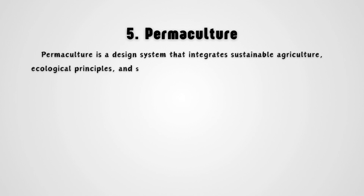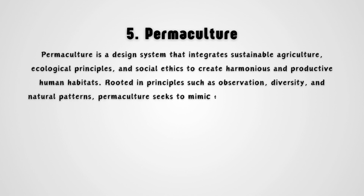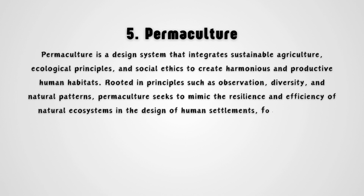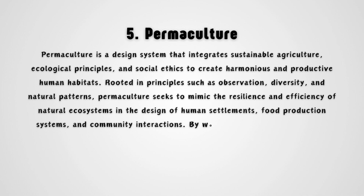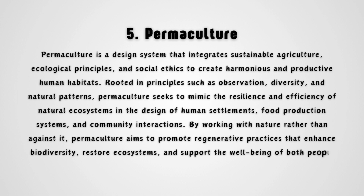Permaculture is a design system that integrates sustainable agriculture, ecological principles, and social ethics to create harmonious and productive human habitats. Rooted in principles such as observation, diversity, and natural patterns, permaculture seeks to mimic the resilience and efficiency of natural ecosystems in the design of human settlements, food production systems, and community interactions. By working with nature rather than against it, permaculture aims to promote regenerative practices that enhance biodiversity, restore ecosystems, and support the well-being of both people and the planet.